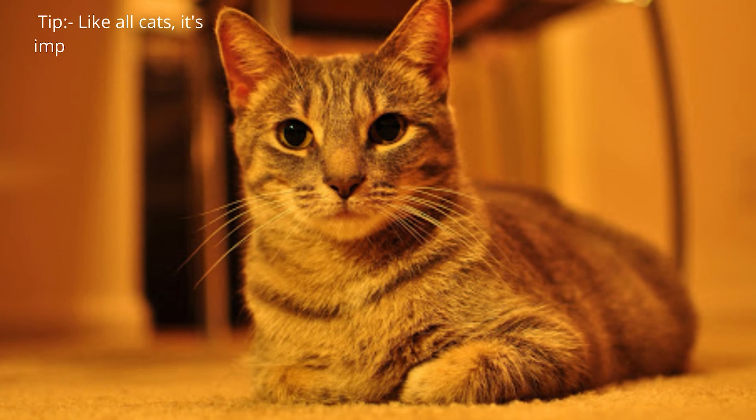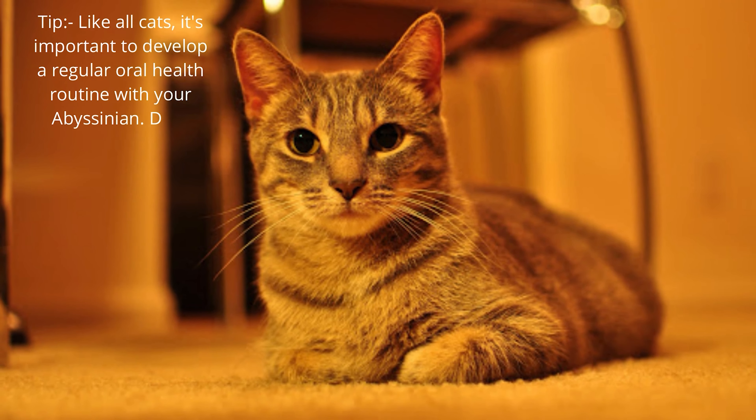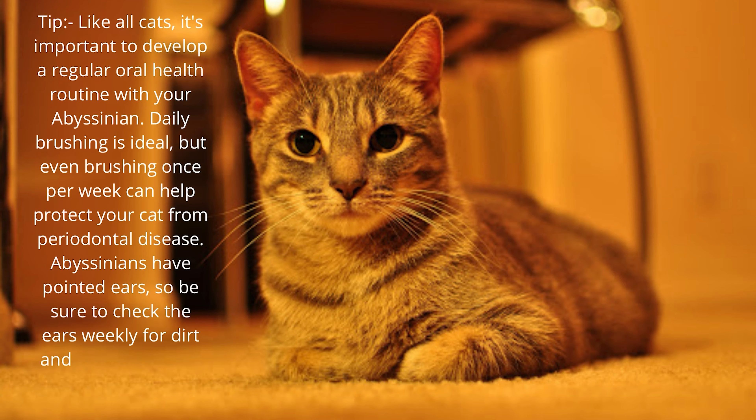Tip: like all cats, it's important to develop a regular oral health routine with your Abyssinian. Daily brushing is ideal, but even brushing once per week can help protect your cat from periodontal disease. Abyssinians have pointed ears, so be sure to check the ears weekly for dirt and debris or signs of infection.